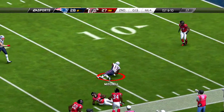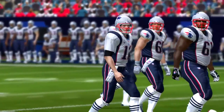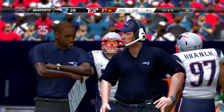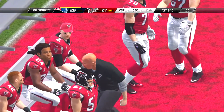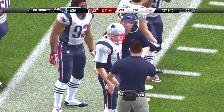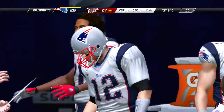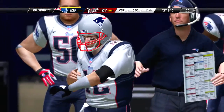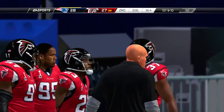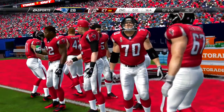Everyone getting lined up, and it looks like we are just about set to rock. And he'll be tackled just across the 30, right around the 31.